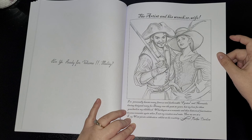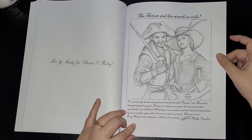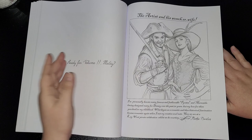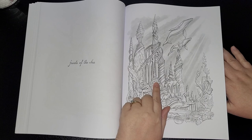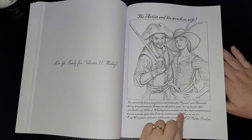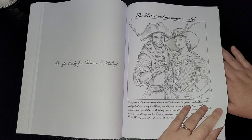My love for them goes back to my childhood. What began as a romantic and then historical fascination became romantic again when I met my creative soulmate. Here we are at a Key West pirate celebration. Fantastic — thank you so much for this wonderful book, Matt and Dawn. Isn't it funny that I looked at that last picture and said it looked like The Little Mermaid, which is obviously Disney, and he's worked alongside them for the past 30 years — and I didn't even know that, which is absolutely cool!